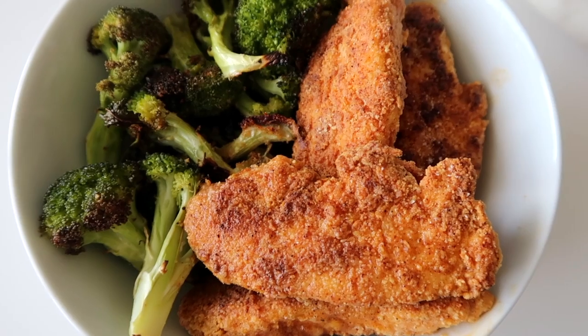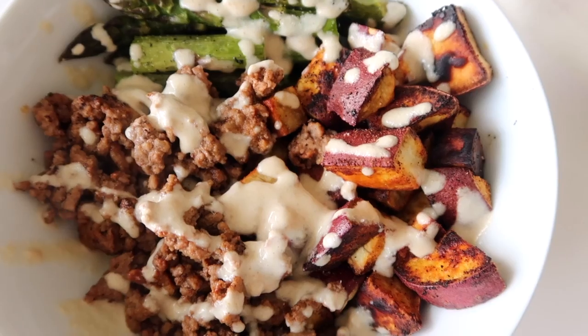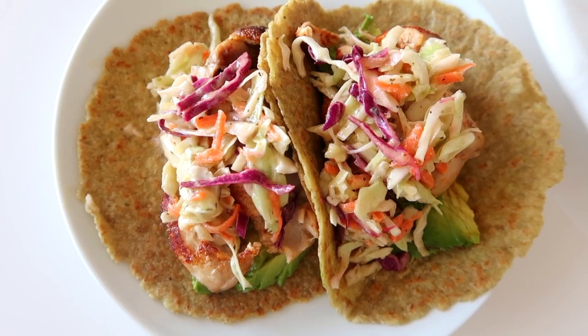Thank you guys for watching! I hope you make these meals — they are so easy and delicious and definitely my five go-to's. If you like healthy recipes, check out the video on the screen and I'll see you in my next video. Bye!